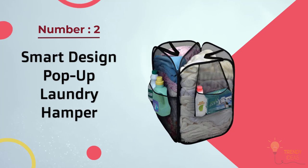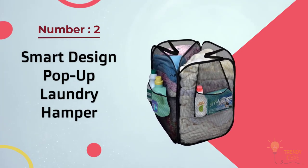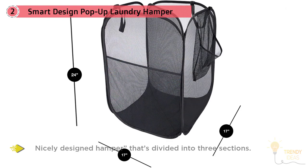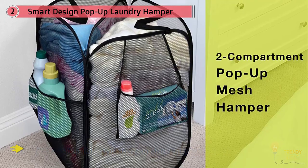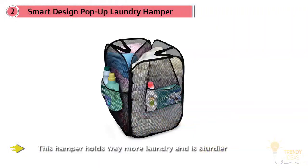Number two: Smart Design Pop-Up Laundry Hamper with divider, zipper, and portable handles — a collapsible style that can also sort your clothes. Reviewers like this nicely designed hamper that's divided into three sections. One reviewer says: "This hamper holds way more laundry than I expected," and another who's been using it for a year writes: "This bad boy has held up beautifully."